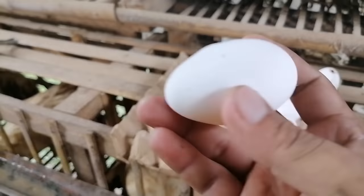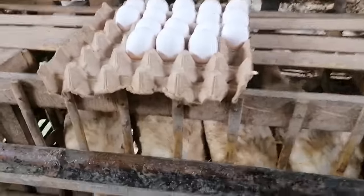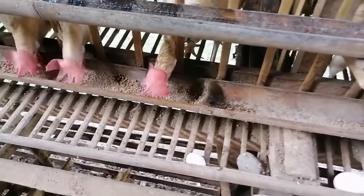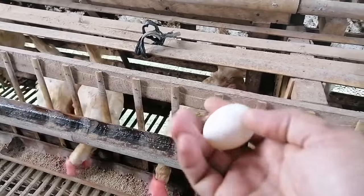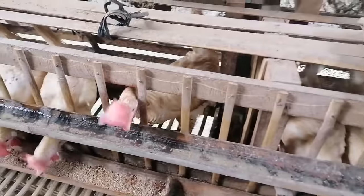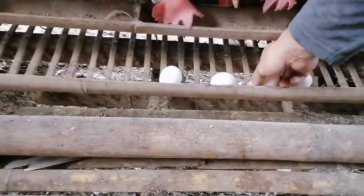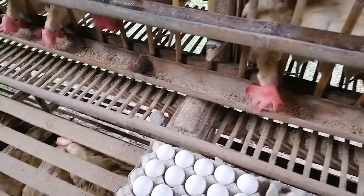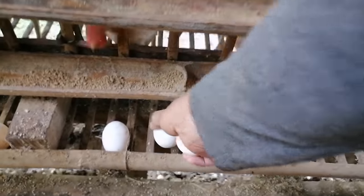But their eggs, mga ka-bakyad — look at them. They are now Large and XL size. There are also some very late-laid eggs.